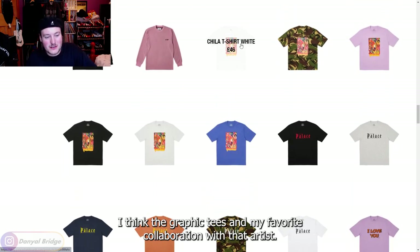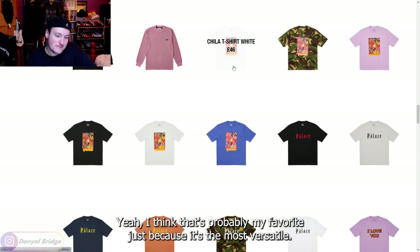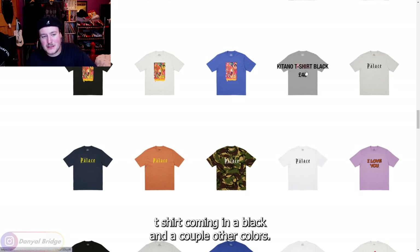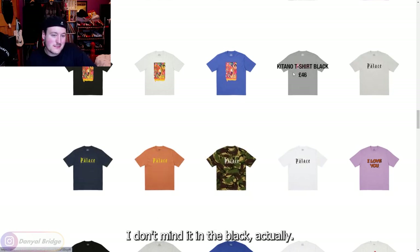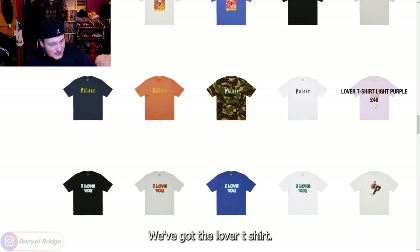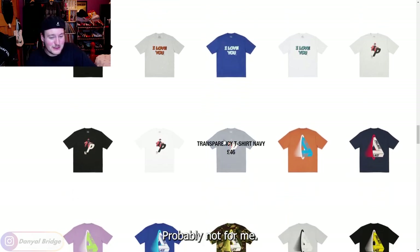I think the graphic tees are my favorite — the collaboration with that artist. That's probably my favorite just because it's the most versatile. We've got the Kitano t-shirt coming in black and a couple of other colors. I don't mind it in the black actually. We've got the lover t-shirt — probably not for me.